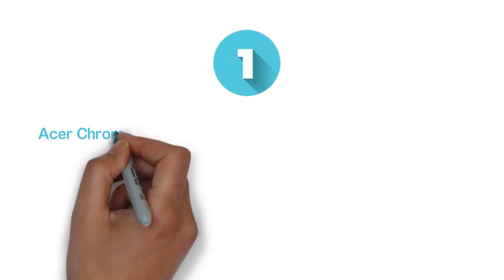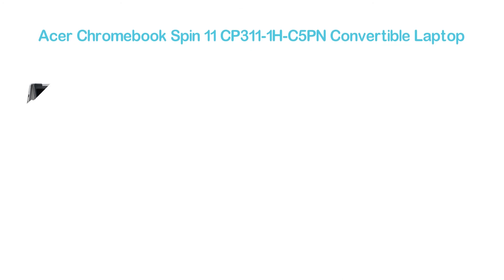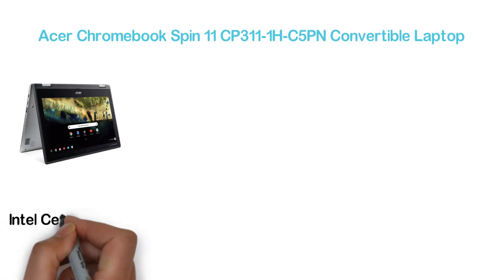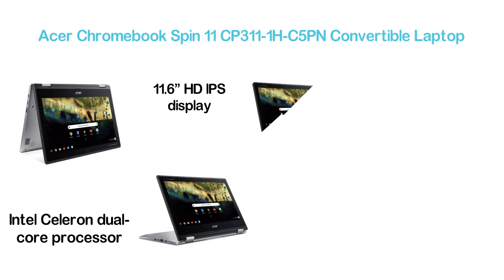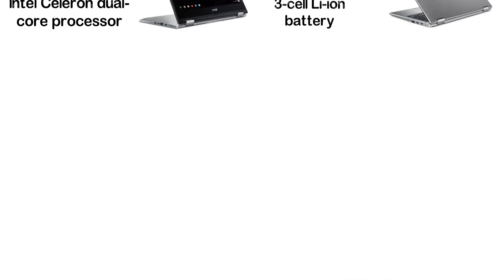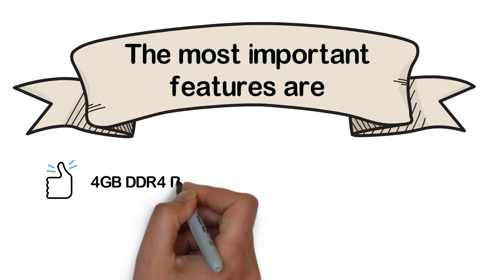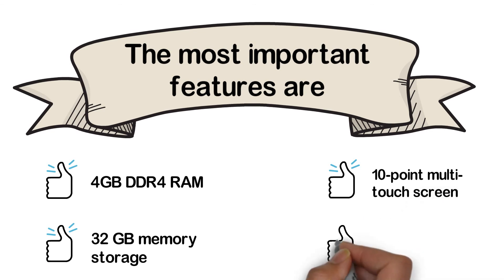The top pick in our list is the Acer Chromebook Spin 11 CP311-1H C5PN Convertible Laptop. One of the smartest 2-in-1 laptops, it has an Intel Celeron dual-core processor and an 11.6-inch HD IPS display supporting a resolution of 1366x768. It works with Google Chrome OS so you can enjoy the features of Google Play Store. The 3-cell Li-Ion battery delivers up to 10 hours of runtime. The most important features are 4GB DDR4 RAM, 32GB memory storage, and a 10-point multi-touch screen.